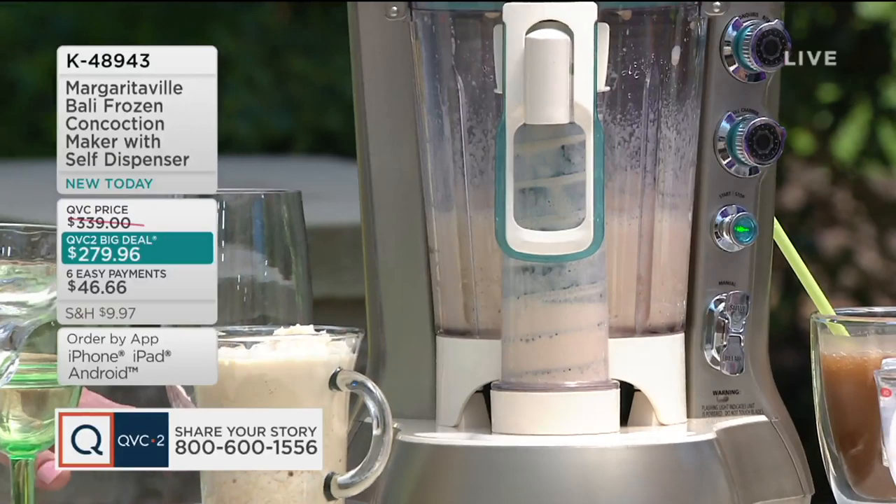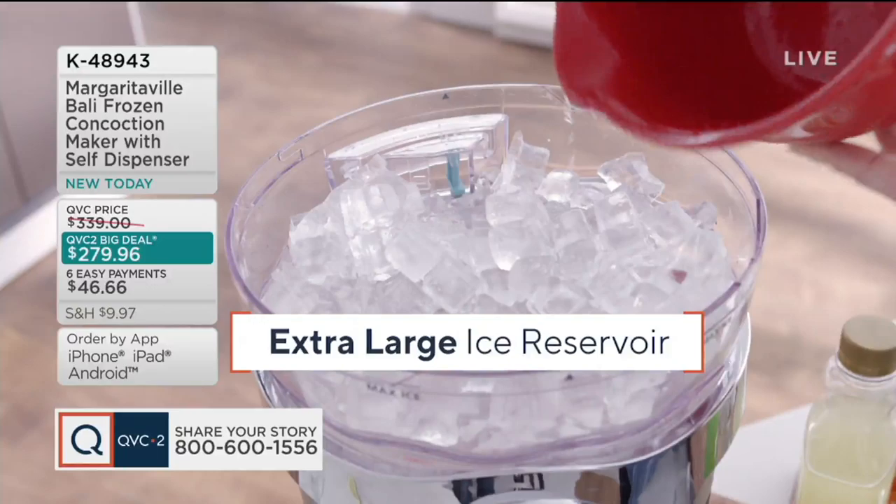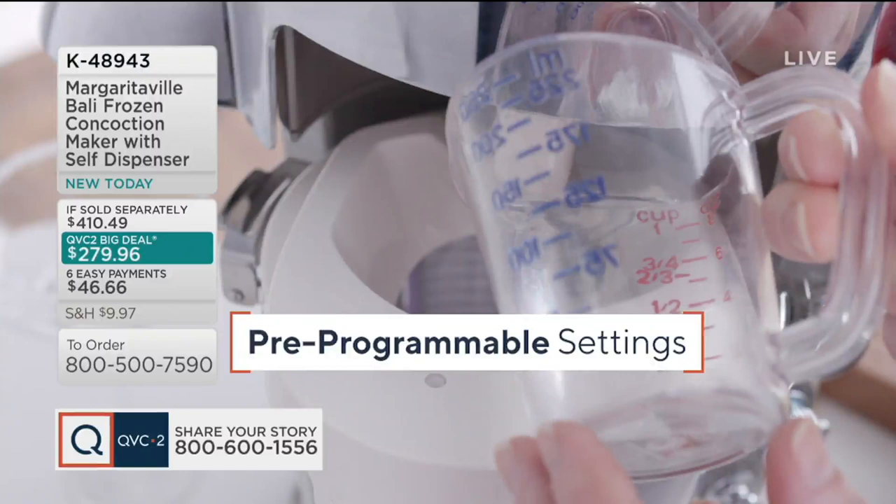Let's talk about the features while we try different beverages. Extra-large ice reservoir — it's going to hold enough ice to do 60 ounces of drinks. You've got four preset programs and you can choose one or do your manual. All you literally do is hit that start button and you're good to go. The pitcher can hold 60 ounces — that's a full pitcher. You could also do 30 ounces for a half pitcher.